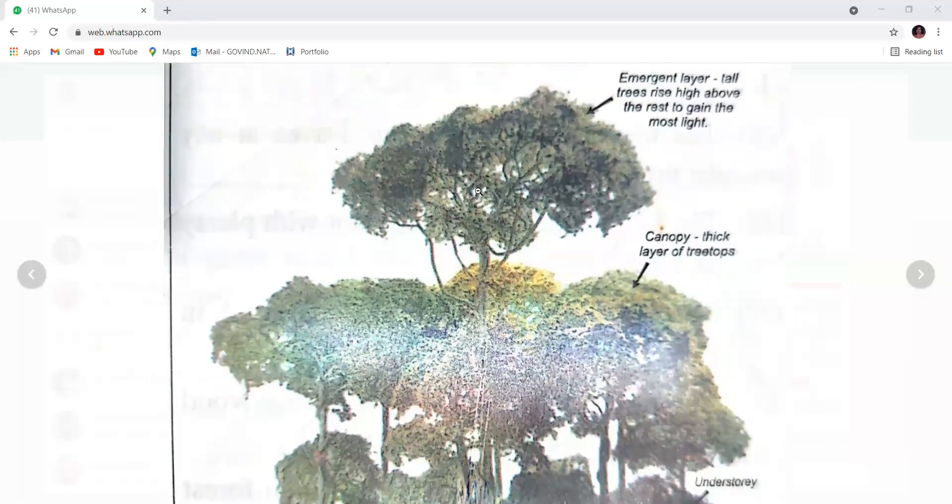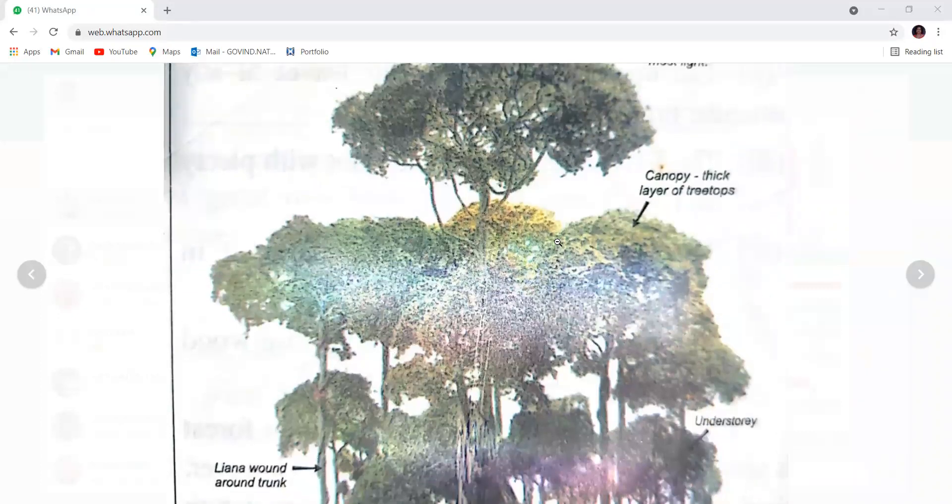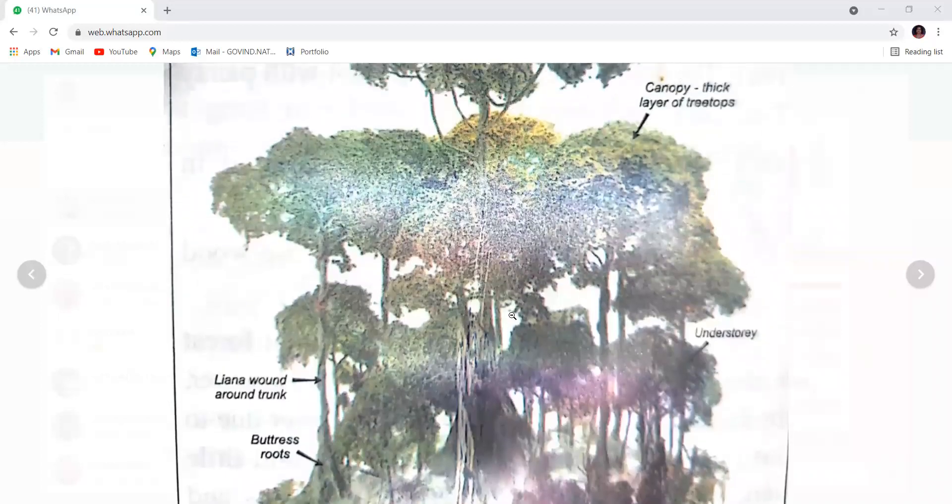So the emergent layer: tall trees rise high above the rest to gain the most light. There are layers of trees. The second layer is called the canopy — a thick layer of tree tops. Most trees of the same size form a canopy. Have you seen a canopy? What is a canopy? Canopy is the layer of tree tops — the second line of trees.